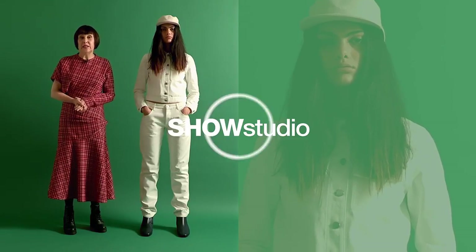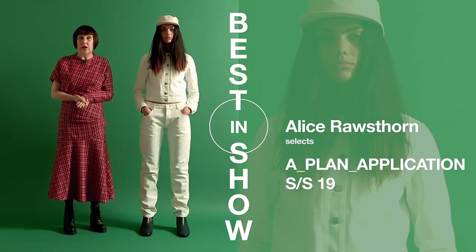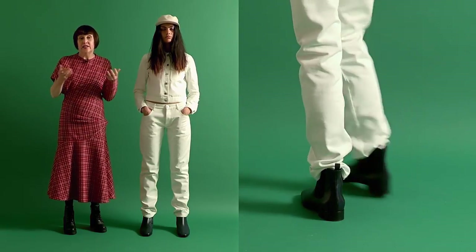I'm Alice Rosethorn and I write about design. I'm mainly interested in design as a social, political and environmental tool, but I also love it personally and so I'm really into fashion.